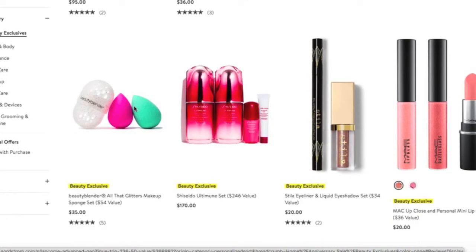Last year I purchased a Beauty Blender set — it wasn't exactly like this, it was black and pink, and I loved it. This is back now in a new color set at a really good price: you get two Beauty Blenders and a little case for them. I'm a fan of that.